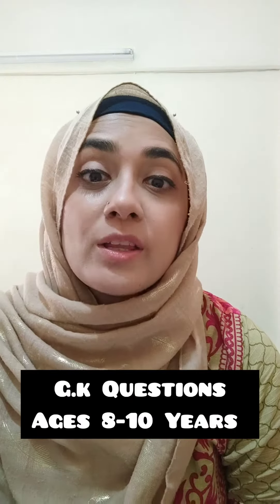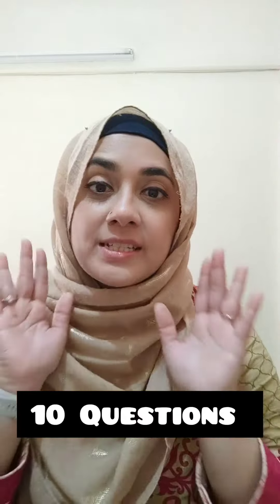Assalamu alaikum everyone and welcome back to another video. In today's video I'll be sharing some general knowledge questions for ages 10 to 13 years old. I'll be doing 10 questions.